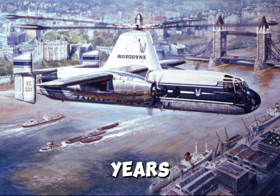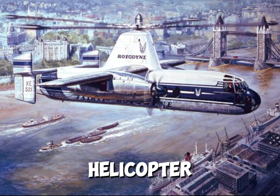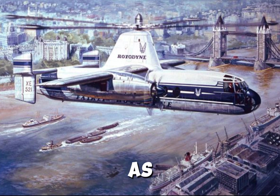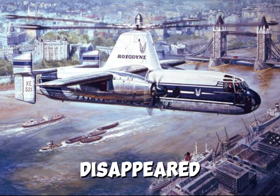When it debuted over 60 years ago, the Rotodyne was going to be a new form of mass transport — the quickest way to move from one city center to the next, landing on downtown rooftops and heliports, but flying much faster, further, and more economically than any helicopter. And airlines were interested. But then, as the Rotodyne looked set to revolutionize intercity transport, it just disappeared.